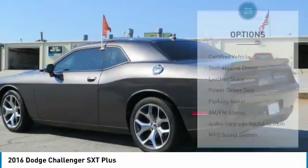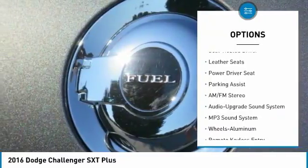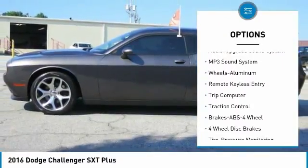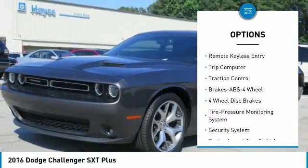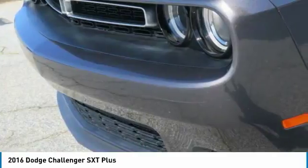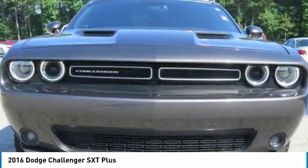Here are some of this vehicle's great options: traction control, anti-lock braking system, air conditioning, power steering, home link garage door opener, cruise control, aluminum wheels, climate control multi-zone, premium sound, AM FM stereo radio.